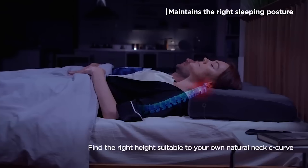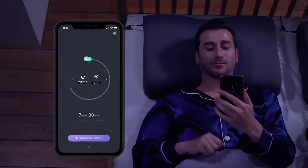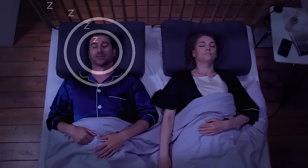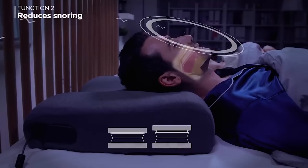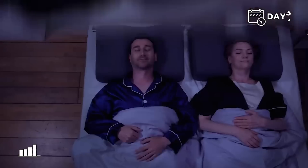Finally, every night Zarema monitors your sleep, collecting information and sending it to your mobile app. The pillow tracks your sleep time, sleep phases and their duration, and then gives advice on how to improve your sleeping patterns and rest more fully. The price starts at $200.